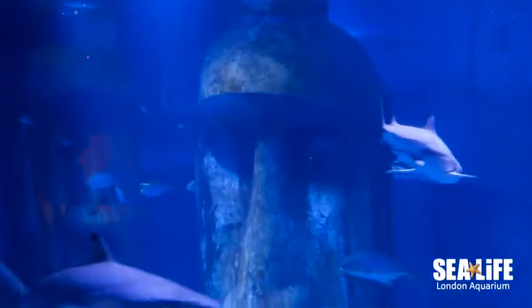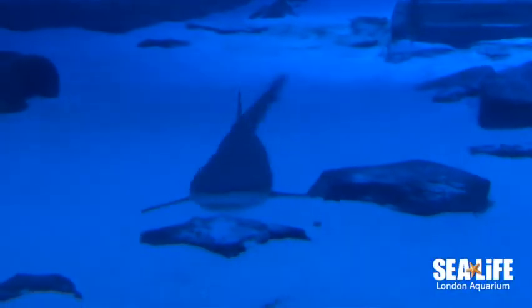Finally we have six black tip reef sharks, and the way that us aquarists can tell the difference between them all is the patterning that they have on their fins.